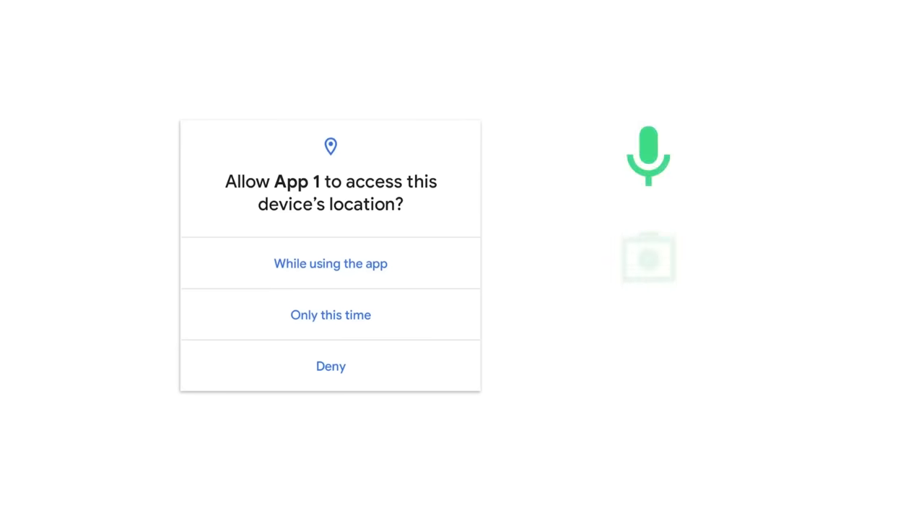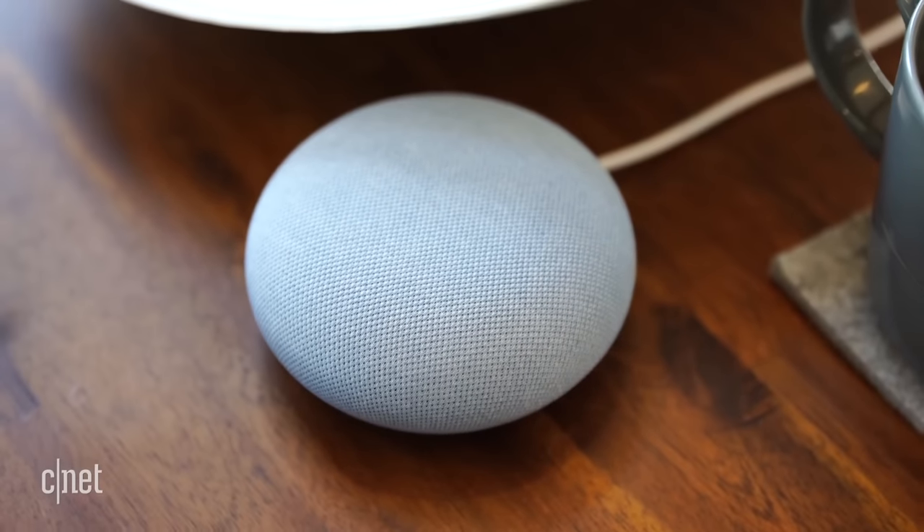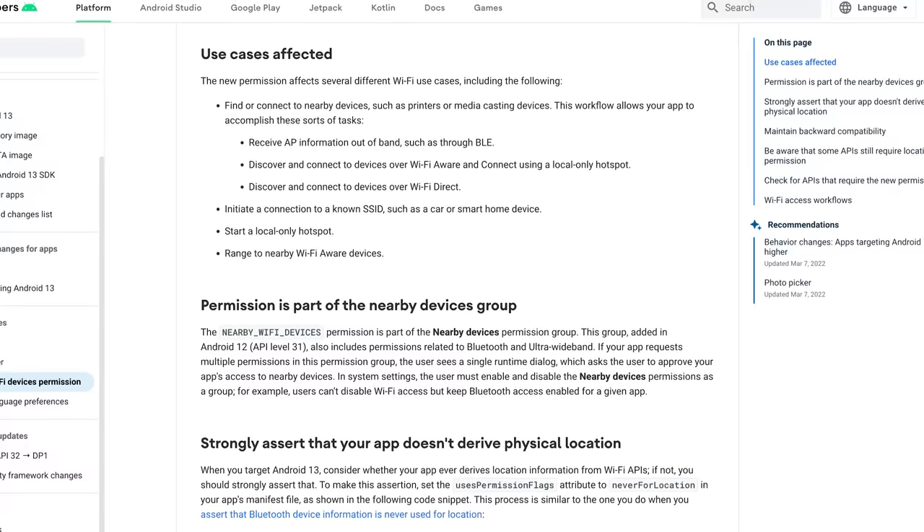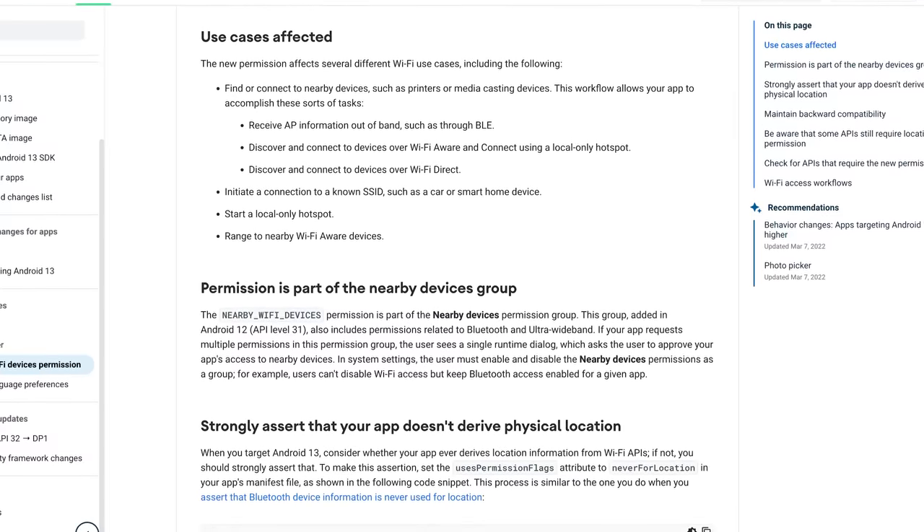First up, connecting to nearby devices should be easier and more secure. Normally, when you connect to a nearby device, you have to give that app location permissions. With some smart home devices, you may have to connect to that device's own Wi-Fi network to complete setting it up — and then that app can track where you are unless the permission is revoked later. With Android 13, apps will be able to look for and connect to nearby Wi-Fi networks without the need for location permissions. This should streamline the process a lot, as apps sometimes get confused when switching Wi-Fi networks. Here's hoping this feature makes things easier for those who love smart devices.